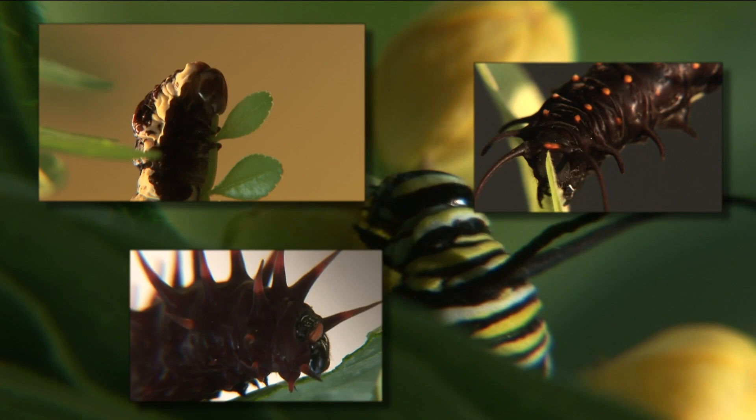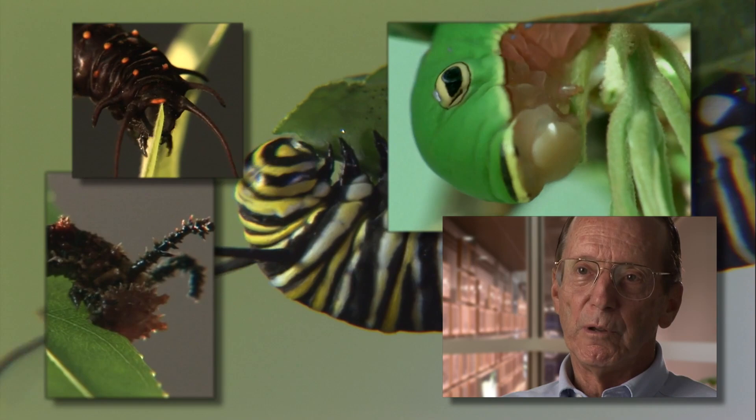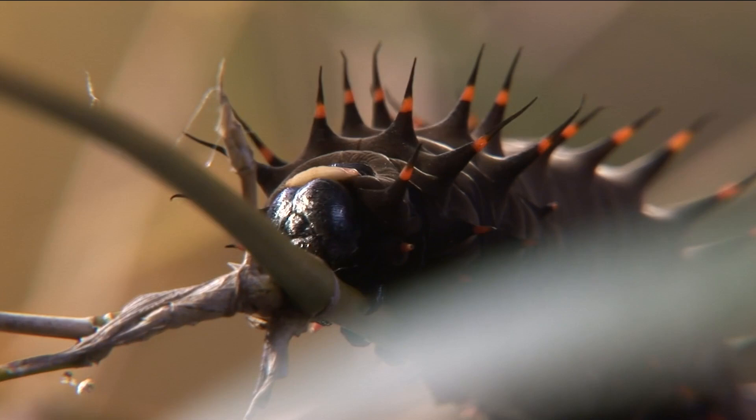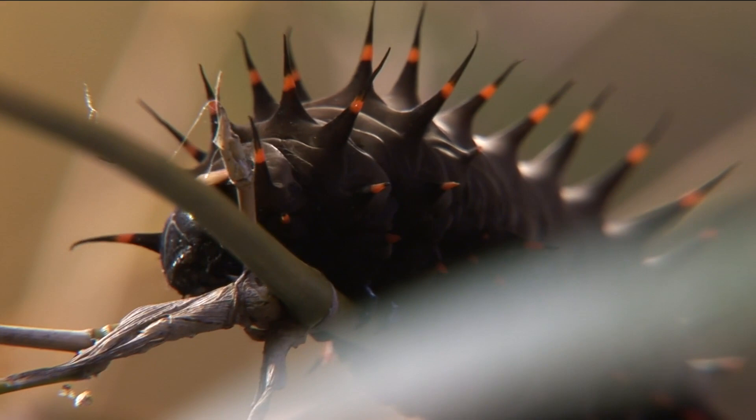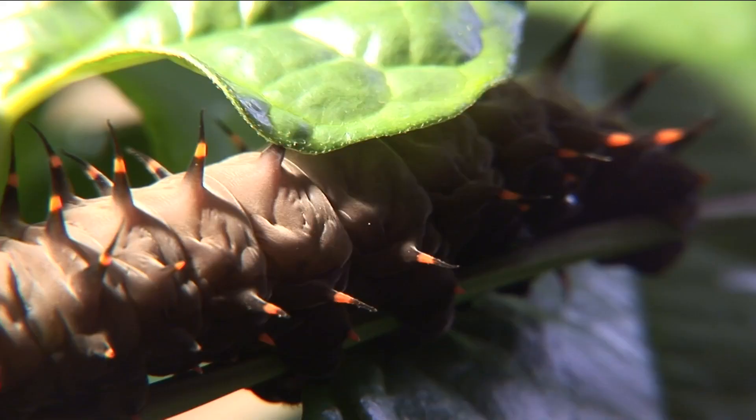It's just munch, munch, munch — slice and chew — to build up the raw materials for the next stage of life. A caterpillar could gain weight so fast that it would be eating its own weight in leafy material every day. Equipped with powerful jaws and a digestive tract that extends the length of its body, this stomach-with-legs can multiply its birth weight more than 3,000 times in less than two weeks.